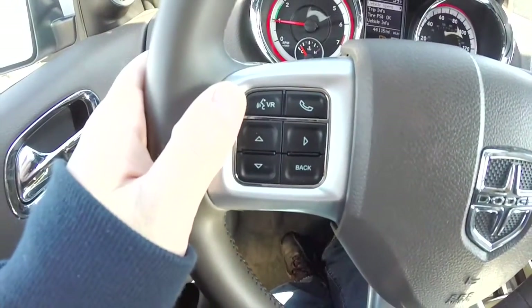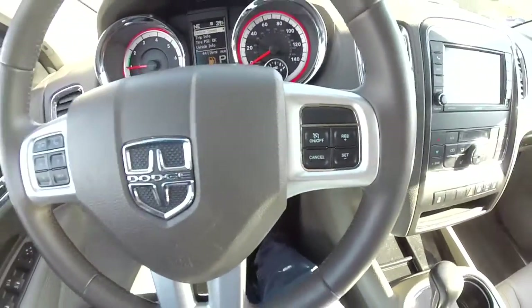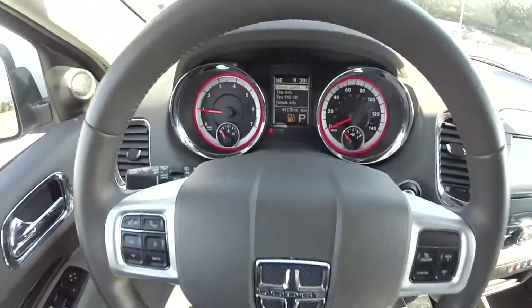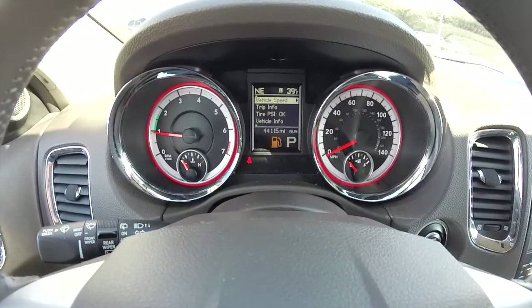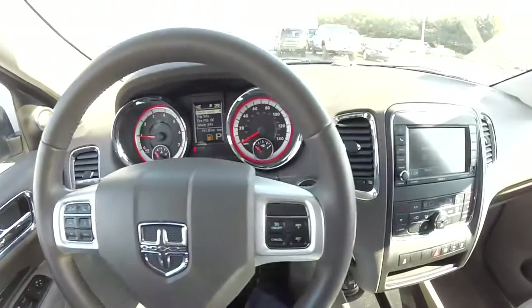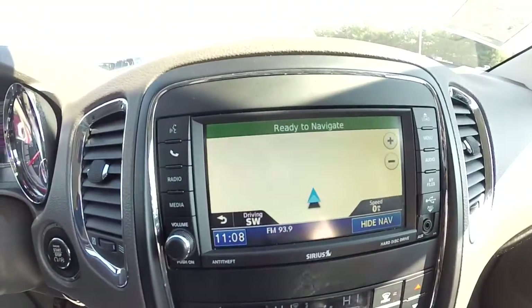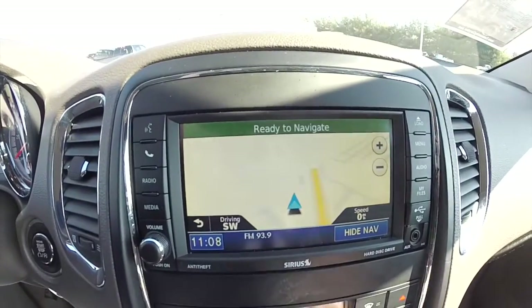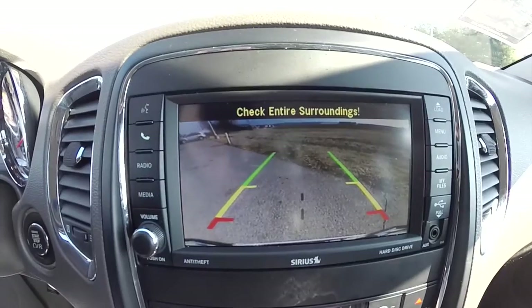On the steering wheel you have your Uconnect Bluetooth audio controls and your trip computer, plus cruise control. The vehicle currently has 44,115 miles on it. There's a push button start, Garmin based navigation, and also a reverse camera with guidance lines.